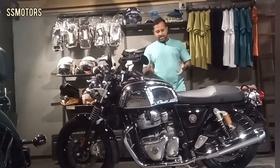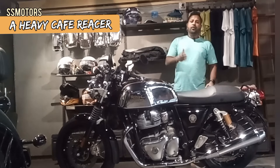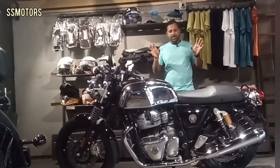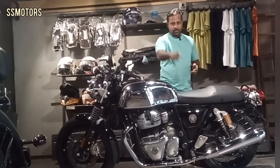This is a cafe racer from Royal Enfield. People who criticize Royal Enfield for being calm, for being lazy, for being heavy — that's the answer to them.